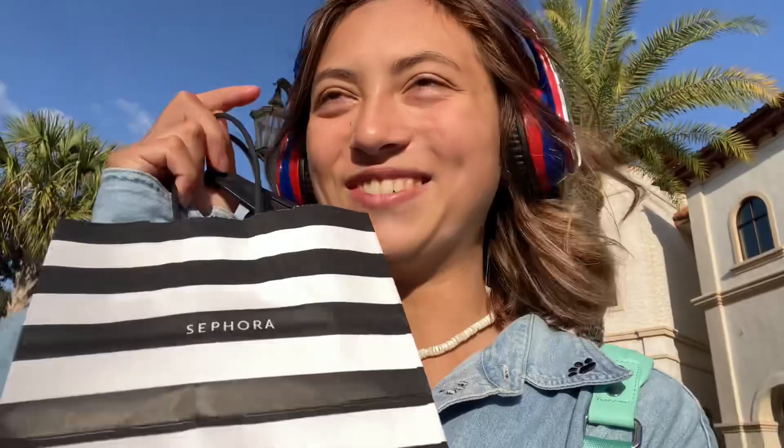I should not have gone to Sephora. The thing is, the guy was restocking Rare Beauty blush, so I got some. There was also a lot more stuff in stock than last time. I was going to get the holographic Glossier lip gloss — it was only like $15 — but I think I'll get it next time.